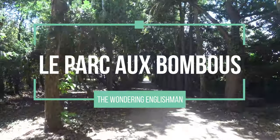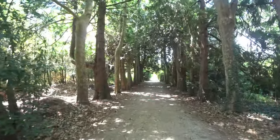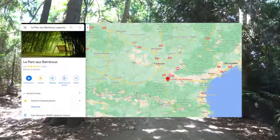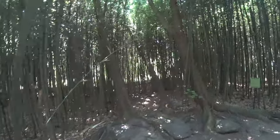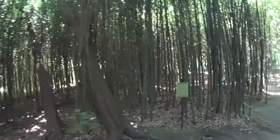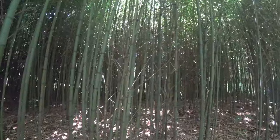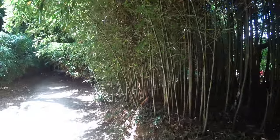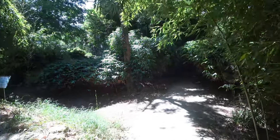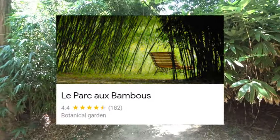Hi there, welcome to my video. I'm Alex, the Wandering Englishman. Today you find me in the south of France, about 66 kilometers south of Toulouse and roughly a hundred kilometers from the little country of Andorra. One man's fascination with bamboo has turned it into a small enterprise and tourist attraction — today we visit the Parc de Bambous, or in English, the Bamboo Park.